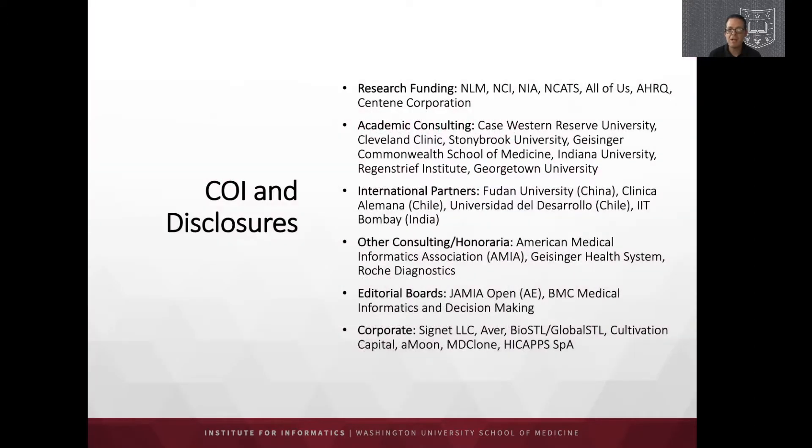I'll begin with the obligatory conflicts of interest and disclosure statements, which include my sources of research funding, academic consulting work, work in the international arena, consulting, editorial boards, as well as work in the corporate space.